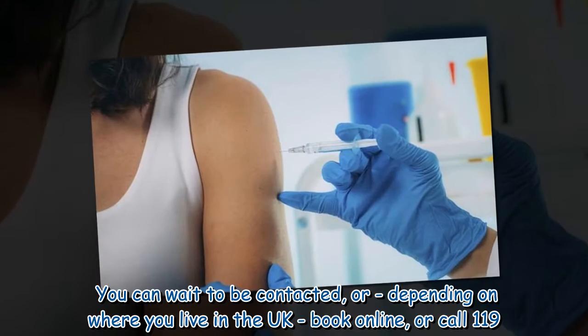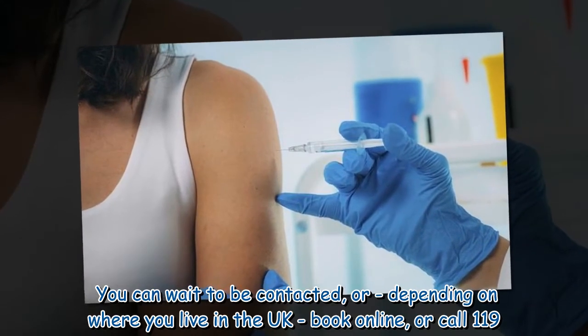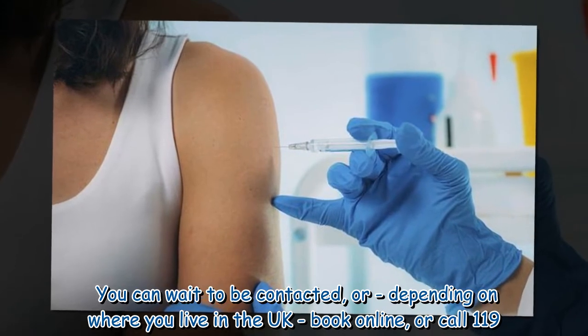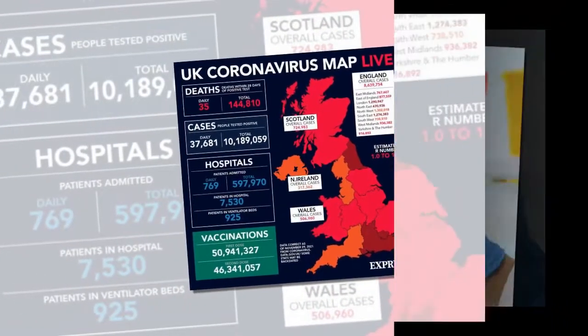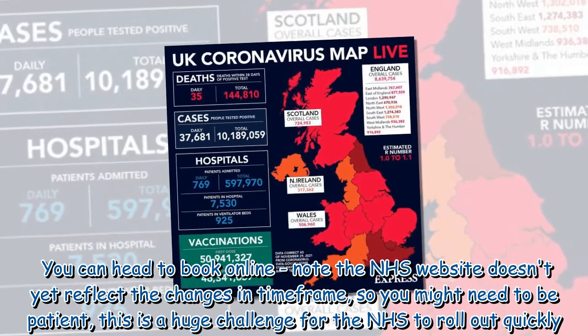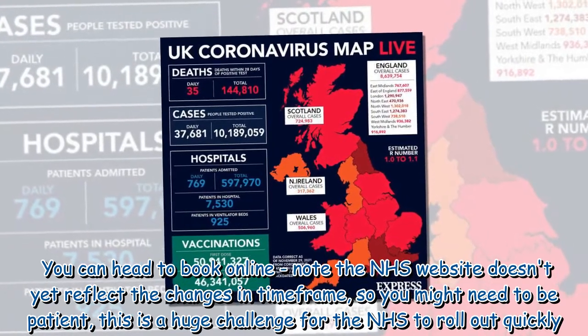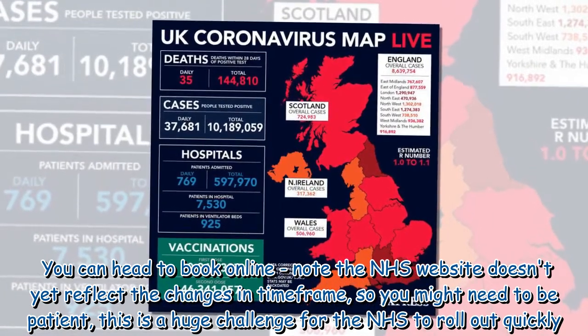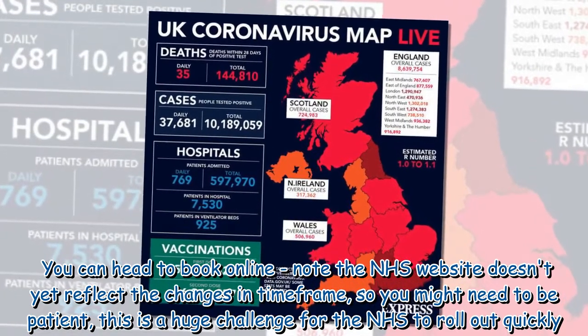You can wait to be contacted, or depending on where you live in the UK, book online or call 119. You can head to the booking website. Note the NHS website doesn't yet reflect the changes in time frame, so you might need to be patient — this is a huge challenge for the NHS to roll out quickly.